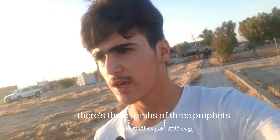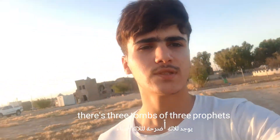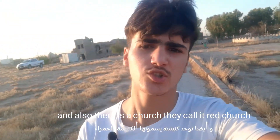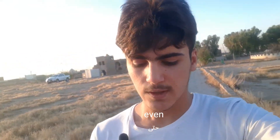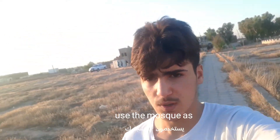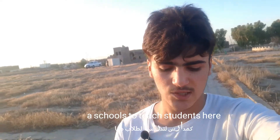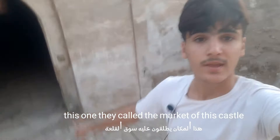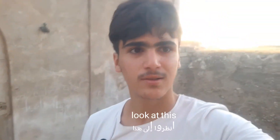There are actually three tombs of three prophets here — Daniel, Sheath, and Josiah, I think. There is also a church they call the Red Church. There are also schools; I think there are modern schools here, but in the past the mosque was used to teach students. This area is called the market of the castle.